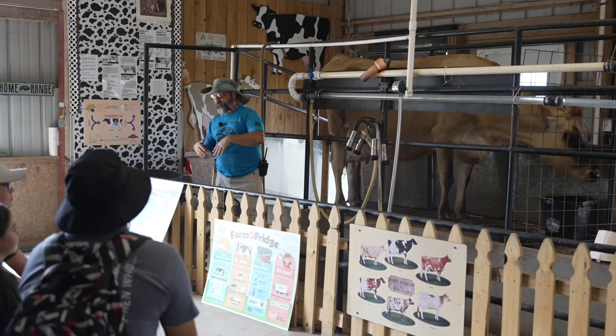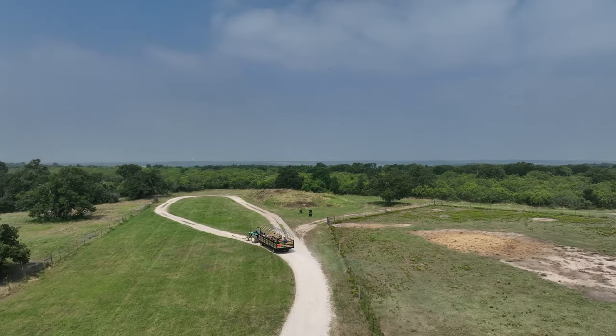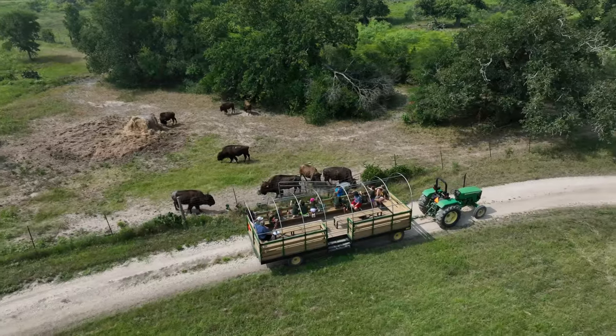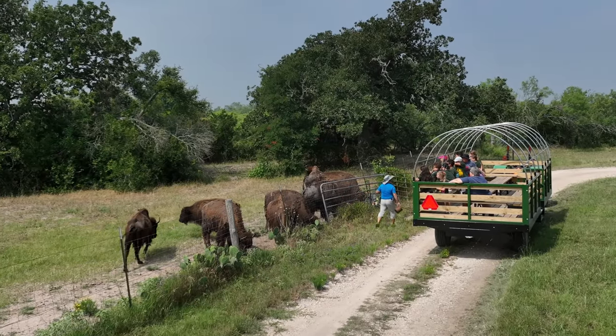Looking to learn about cows? Head to the dairy barn and even watch a cow milking demonstration. Several times a day, there's a hayride that takes visitors out to see the bison. While millions of bison once roamed the American Midwest, there aren't too many places around Austin to see one.